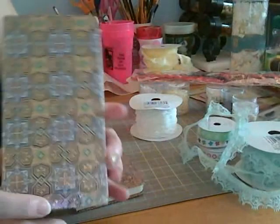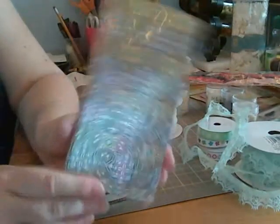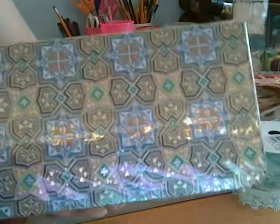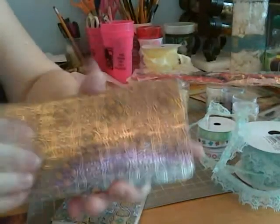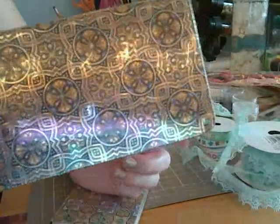And these aren't necessarily crafty but I might keep my crafting notes in them — some really cute little blank books for $2. I'm a huge blank book fan and I thought these were really very interesting.